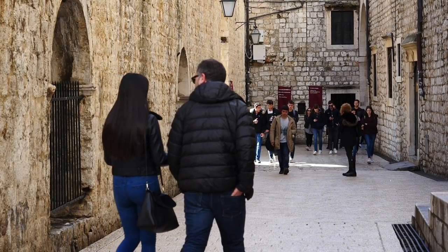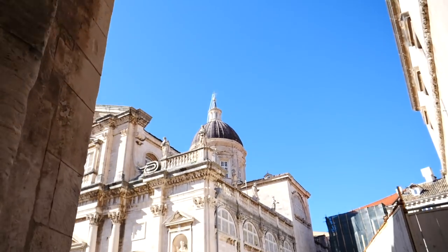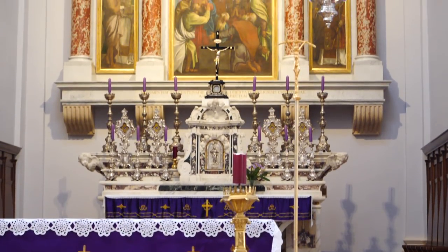Our next stop was Dubrovnik Cathedral, which has seen a few expansions and reconstructions over the years. At one point it was even funded by England's King Richard the Lionheart after he was saved from a shipwreck on the nearby island of Lokrum.